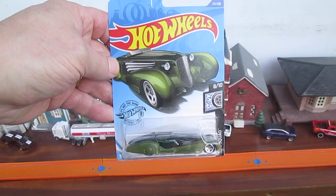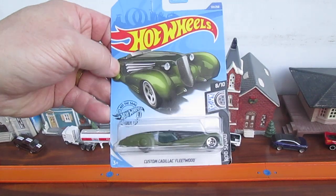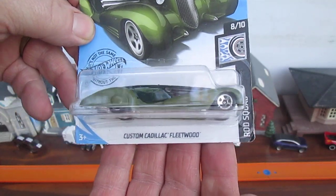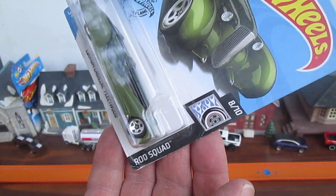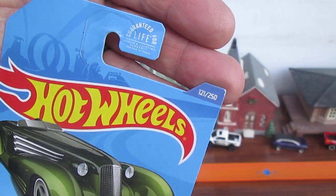Hello and welcome to Timmy's 10 again for an unboxing of a brand new Hot Wheels car. And when I say brand new, I don't mean 2023 — I just mean it hasn't been opened yet. We have a custom Cadillac Fleetwood from the Rod Squad, number 8 of 10, and number 121 of 250 on the year.